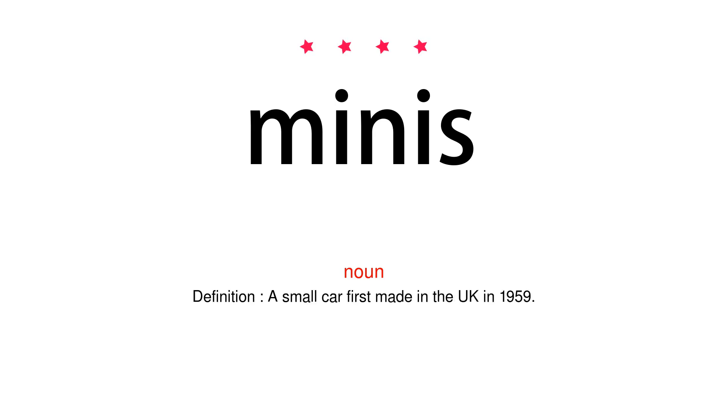Noun. Definition: a small car first made in the UK in 1959.